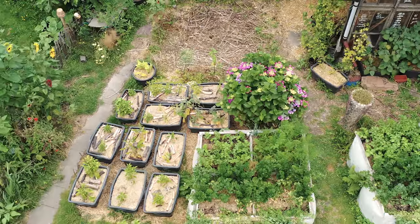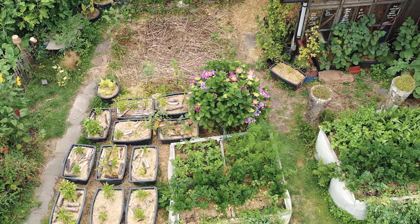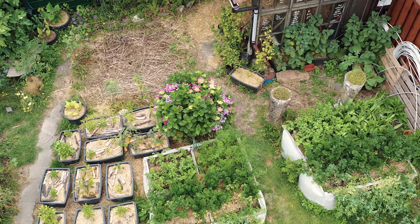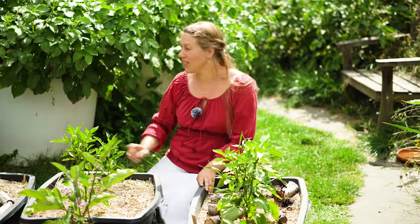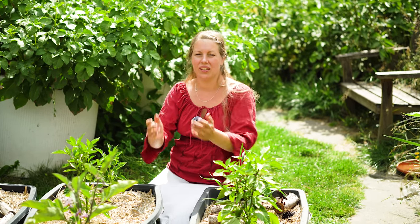Jetzt sind wir in unserem Urban-Gardening-Gartenteil. Hier ist der Boden verdichtet, da kommen Wurzeln rein. Deswegen haben wir verschiedenste Kübel und Hochbeete und können trotzdem Gemüse anpflanzen. Die Kübel haben natürlich Löcher im Boden, damit das Wasser abfließen kann. Die Kartoffeltonnen sind einfach Wellbleche, zu einem Zylinder zusammengeformt, unten komplett offen, mit Schrauben und Muttern verbunden – und schwupp, hat man wunderbare Kartoffeltonnen.